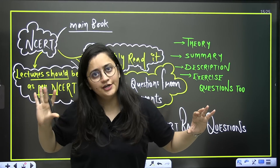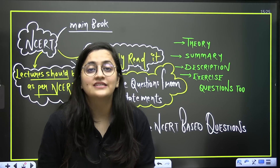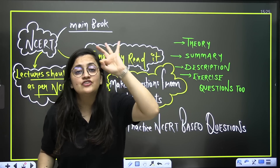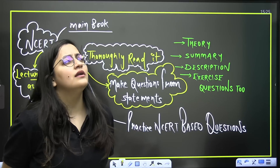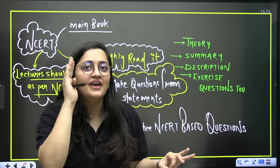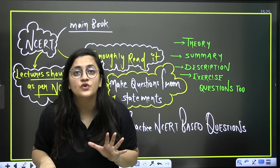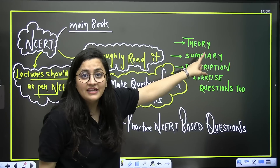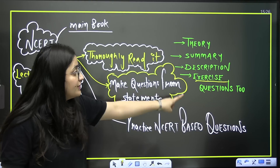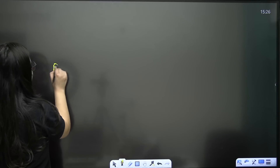Here is the correct method: whether in self-study or from YouTube, attend the lecture and make running notes. After finishing a chapter — say 'Digestion and Absorption' — open your NCERT and read every single line. Do not sit idly; you must be very attentive. Do not treat NCERT as just a book. Each and every line written there is the answer of a question. While reading NCERT, do not skip the theory, summary, diagram descriptions, or exercise questions.